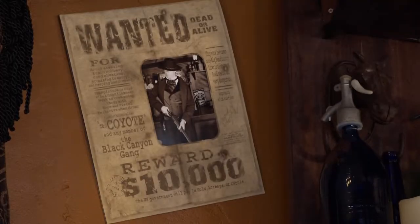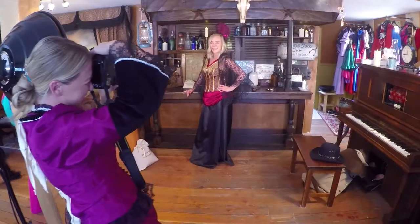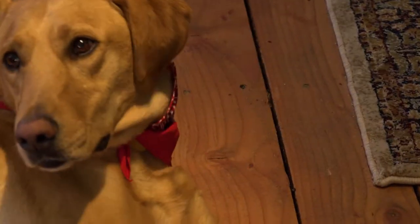Our area includes the old cowboy — you can dress up as a fancy cowboy — and Victorian wear. We offer sizes of costumes all the way from toddlers to adults. We love to have pets, and we have little bandanas and little cowboy hats for them.